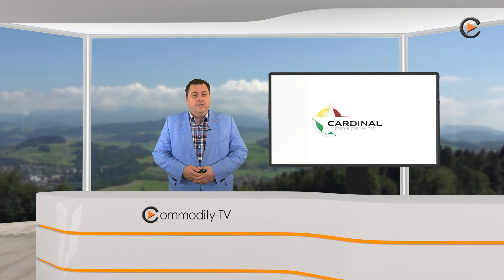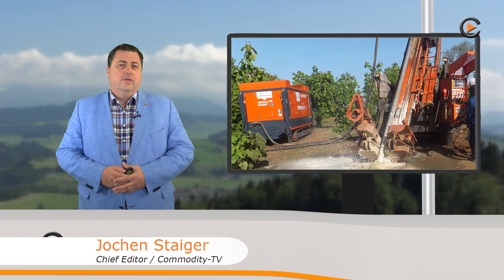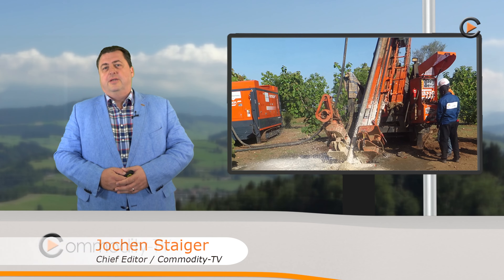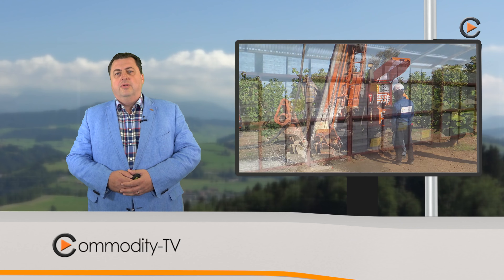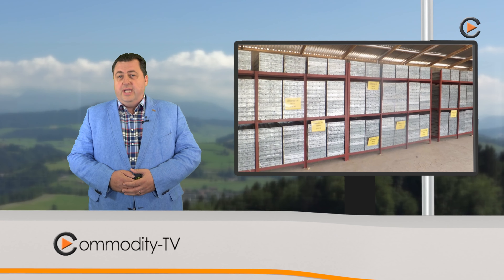Welcome to Commodity TV, ladies and gentlemen, to the company update for Cardinal Resources. Cardinal Resources announce positive results with respect to their metallurgical optimization testwork activities. As a result of positive leach results, which are expected to enhance the project economics, further laboratory testwork has been initiated.